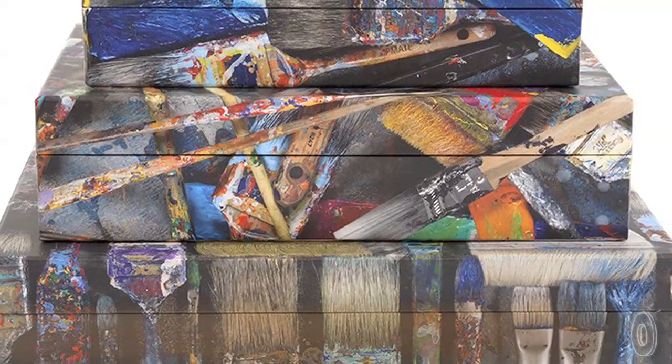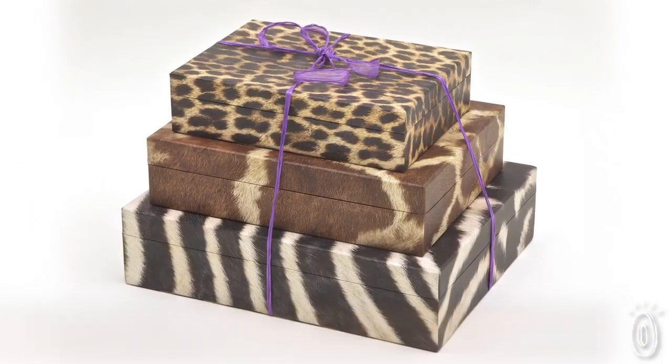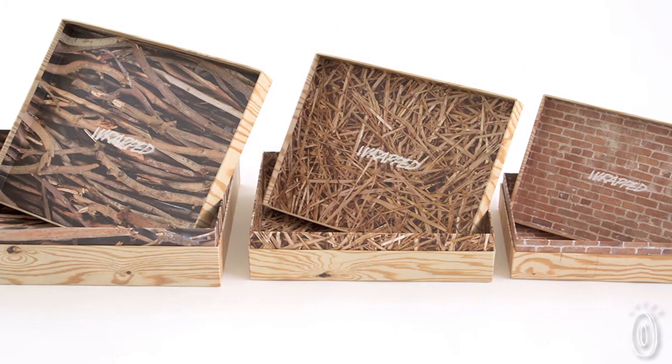Wrapped LA is a California-based company making gift boxes and paper goods that are anything but ordinary. Their photoreal gift box sets come with three boxes that fit neatly inside each other, like matryoshka boxes. Whatever pattern you choose, you'll find that inside is just as interesting as the outside.